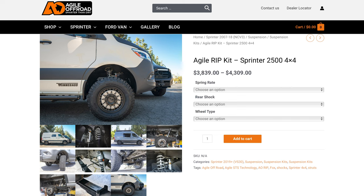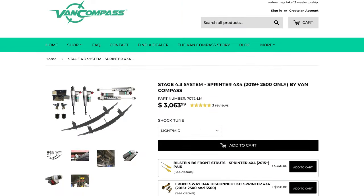The solution we found was the Van Compass Stage 4.3 kit. We looked at two different kits — the Agile Off-Road kit and the Van Compass kits — and based on the driving we were doing, a little bit of off-roading, and the weight of our vehicle, we decided to go with the Van Compass Stage 4.3 kit. It's been fantastic.